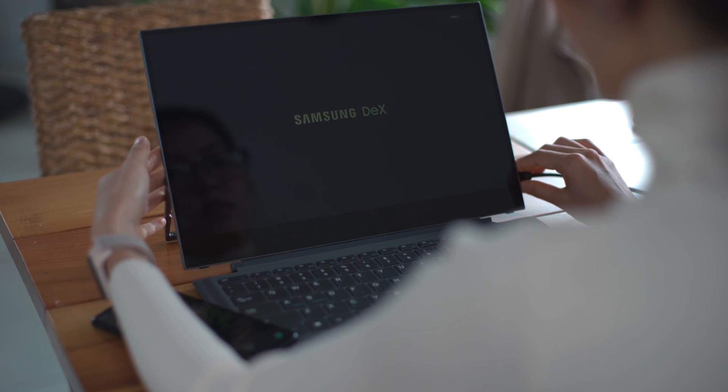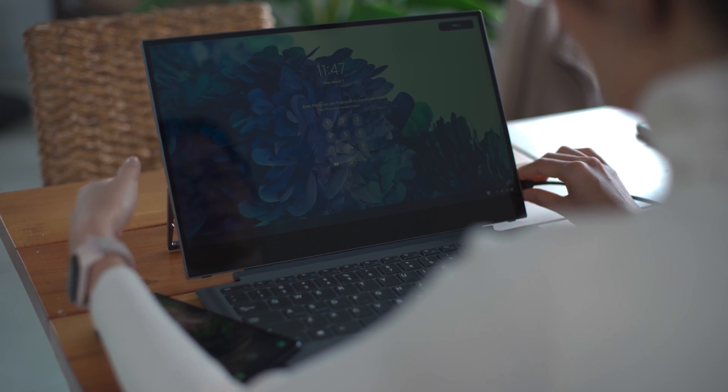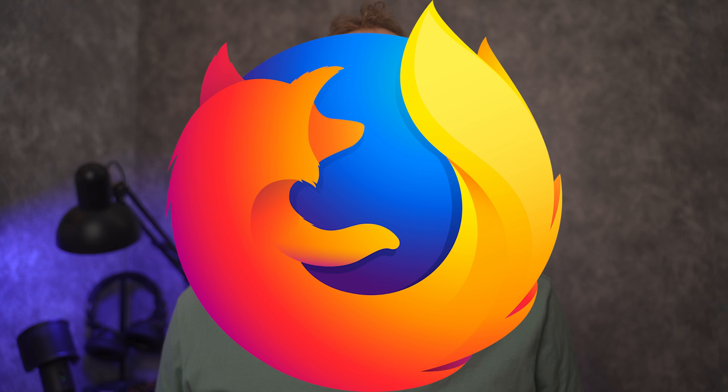Welcome to my Samsung DeX Internet browser comparison. The best browser out of this whole list was Microsoft Edge. The worst was Mozilla Firefox. If you guys want to know why, stick around.